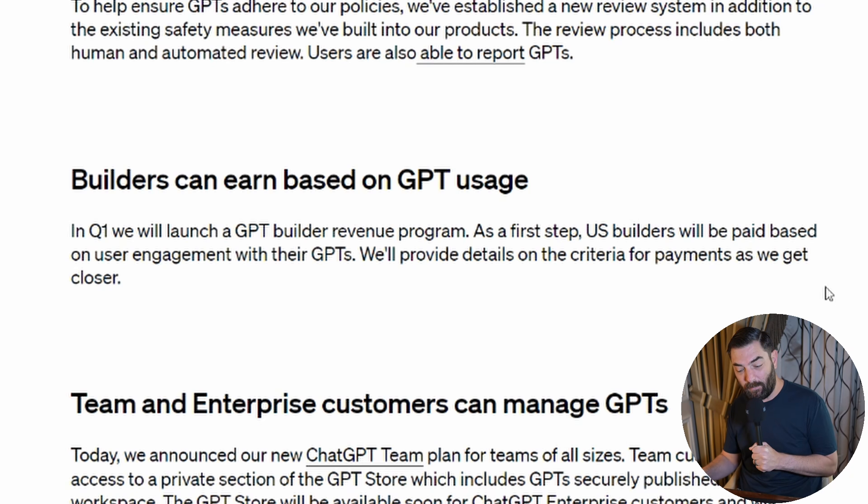They'll provide details on the payment criteria as they get closer. Based on what they're saying, it sounds like monetizing GPTs will work through a revenue share for the top GPTs — more similar to Twitter or Spotify than the Apple App Store model where you put a price tag on your GPT. Unless you have a GPT that does something really interesting, really proprietary, or is connected to your own API, it's unlikely you're going to make a ton of money. There will be outliers, but most GPTs need to stand out and be somewhat proprietary so others can't just knock it off and make clones.